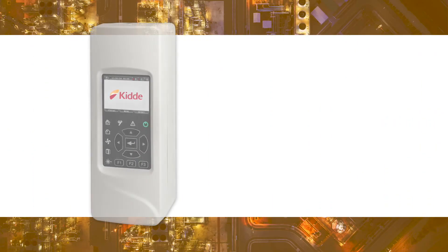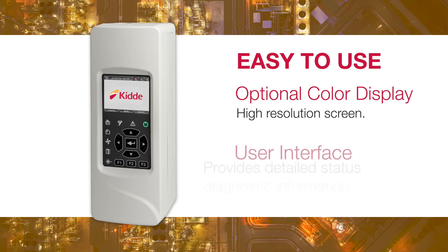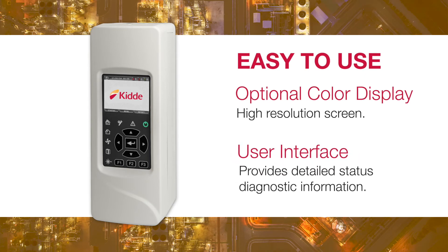Modulazer is incredibly easy to use. With an optional color display and an efficient user interface that provides detailed status and diagnostic information, Modulazer delivers it all.